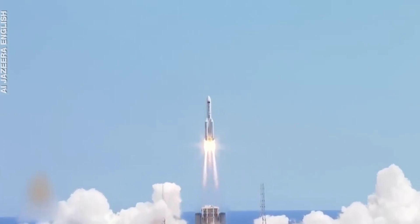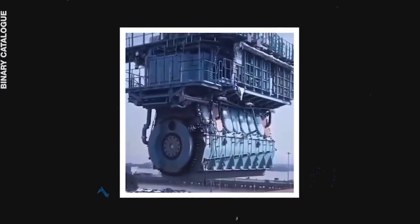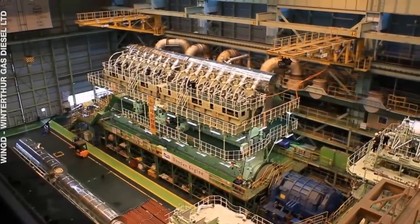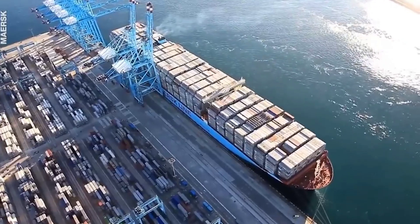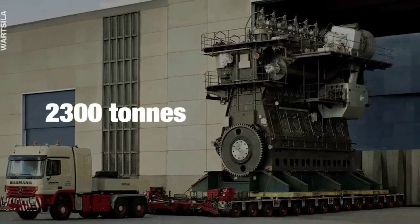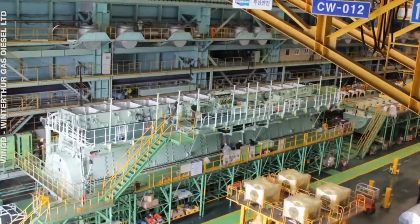Finally, let's look at the Wärtsilä RT-flex96C. This engine, built by Finland's Wärtsilä Corporation, is officially the world's largest and most powerful engine. It was designed to power massive container ships carrying more than 16,000 containers, like the MV Maersk. The sheer size is stunning: it weighs 2,300 tons, is 27 meters long, and 13.5 meters tall — as high as a four-story building. This engine literally needs stairs and an elevator for people to move around it, and it has its own team of engineers doing repair work 24/7.